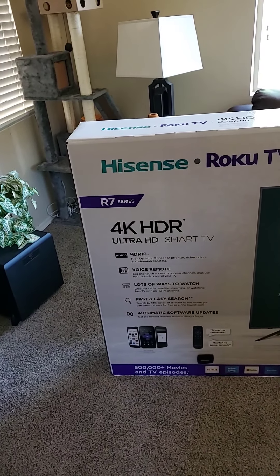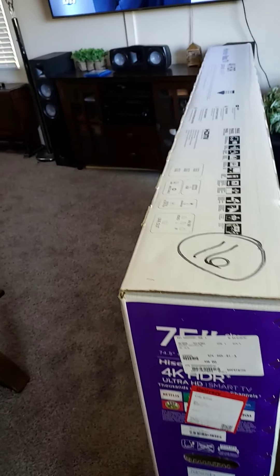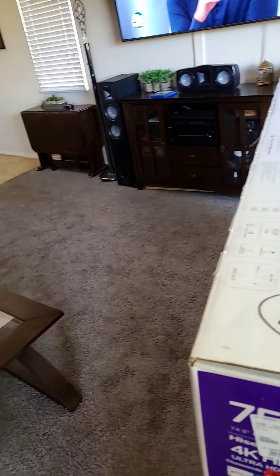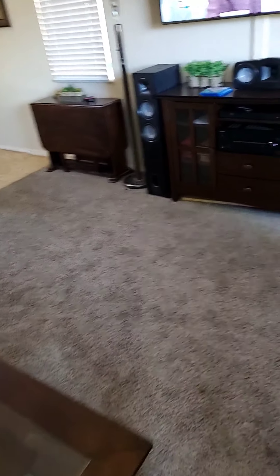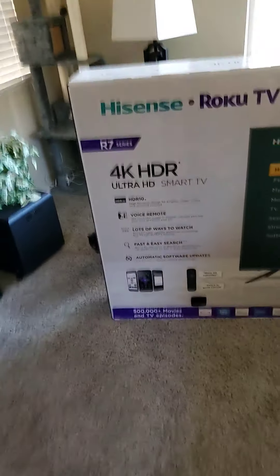Here's where the problem is. This has HDR10. If you go to the website where they sell these, a lot of times they'll say they have Dolby Vision — it does not. It shows HDR, but it doesn't have Dolby Vision at all. It also says 'high dynamic range,' which is supposed to give you better picture quality overall.